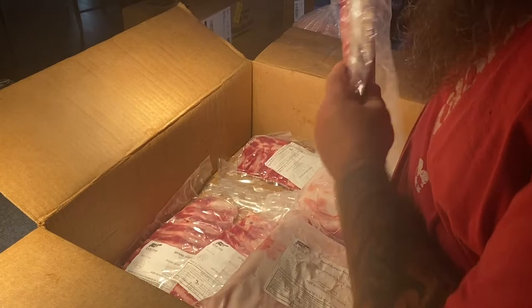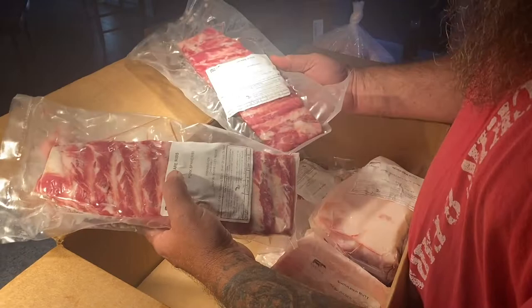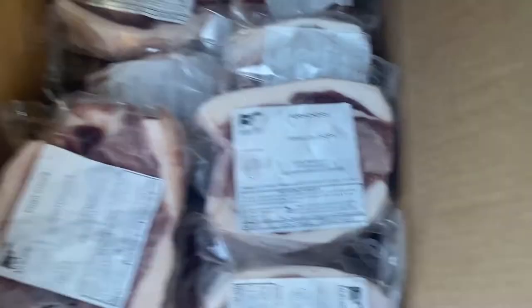We've got some baby back ribs and some spare ribs. Now keep in mind, these are not your big old 800-pound market hogs, so obviously all your meat cuts are going to be smaller. Here we've got some pork chops — I do not mess around when it comes to pork chops. I had them all cut to an inch and a half thick with a beautiful fat cap. Look at all that marbling right here in these loin chops.